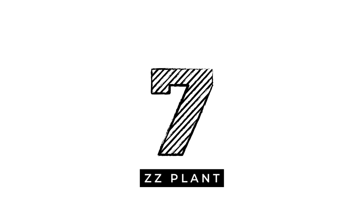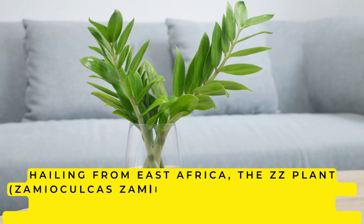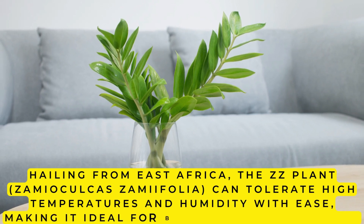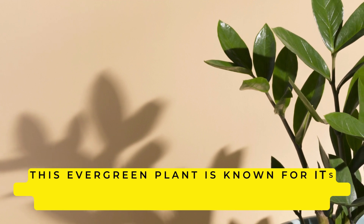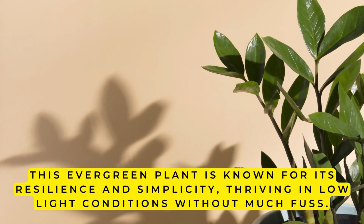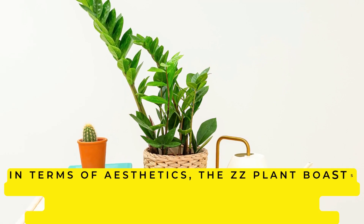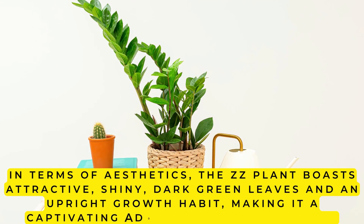7. ZZ Plant. Hailing from East Africa, the ZZ Plant, Zamioculcas zamiifolia, can tolerate high temperatures and humidity with ease, making it ideal for bathroom environments. This evergreen plant is known for its resilience and simplicity, thriving in low-light conditions without much fuss. In terms of aesthetics, the ZZ Plant boasts attractive, shiny, dark green leaves and an upright growth habit, making it a captivating addition to any bathroom.